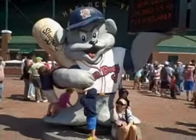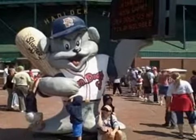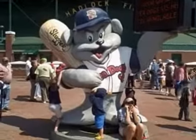I'm here at Hadlock Field in Portland, Maine today. It's beautiful, 75 degrees, as the Fisher Cats are going to take on the Sea Dogs.